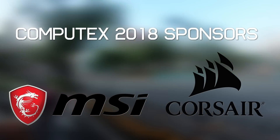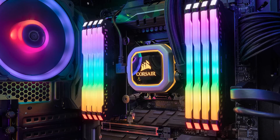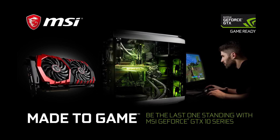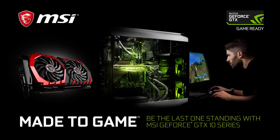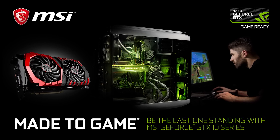A big thanks to MSI and Corsair for sponsoring our Computex 2018 coverage. Check out Corsair's fancy new Vengeance RGB memory, and don't forget to arm yourself with the game-changing performance that only MSI GeForce GTX 10 Series graphics cards can deliver. Give yourself the competitive edge you're looking for even in the most challenging titles. Fast, powerful, and made to game. Visit the link in the description now to learn more. Welcome back to Hardware Unboxed.